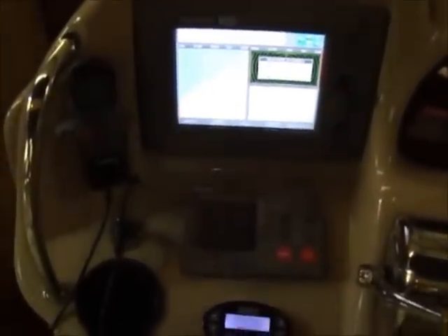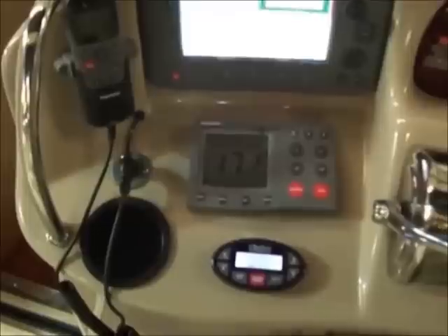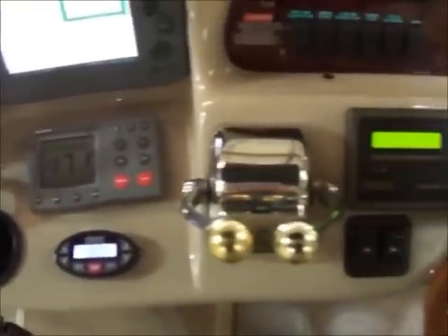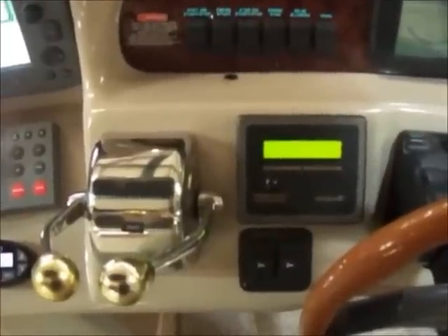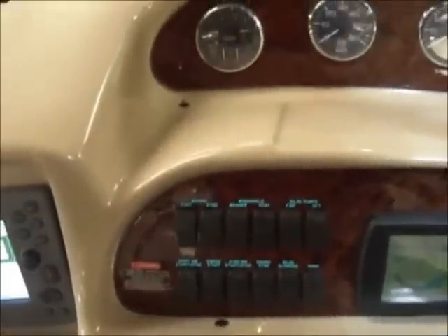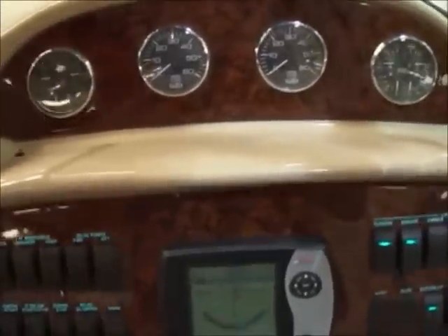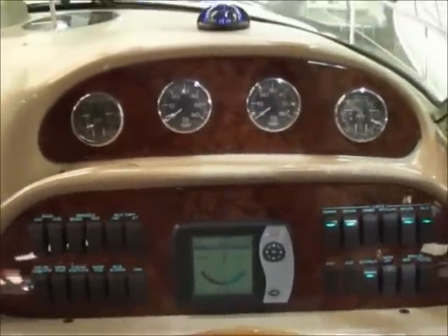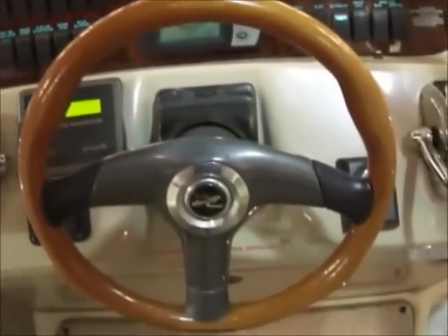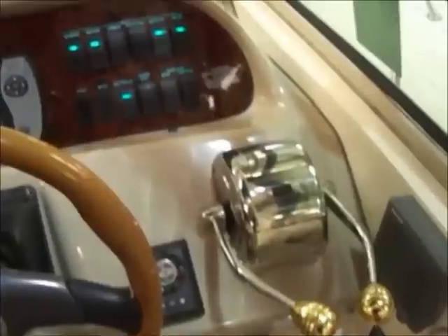The boat is equipped with the Raymarine C80 GPS, open array radar, VHF radio, autopilot, Clarion CD player, shifters, and the System Marine right from Sea Ray. The engines do have the Mercury SmartCraft with rudder indicator and a full complete readout. And those are your throttles.